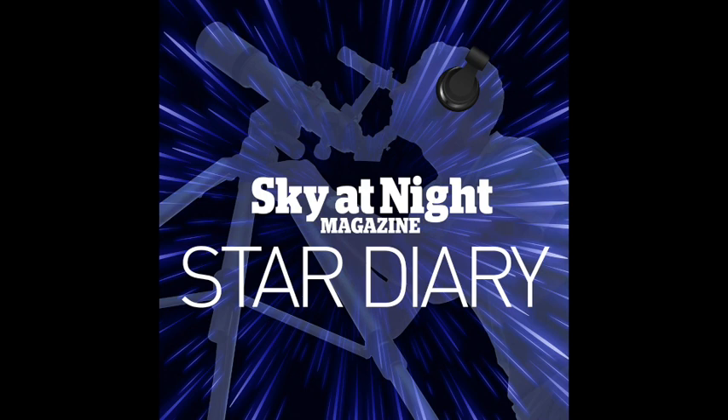Greetings listeners and welcome to Star Diary, a weekly guide to the best things to see in the Northern Hemisphere's night sky. As we are based here in the UK, all times are in GMT. In this episode, we'll be covering the coming week from the 30th of October to the 5th of November. I'm Features Editor Ezzie Pearson and I'm joined by Reviews Editor Paul Manning.